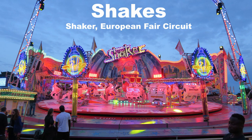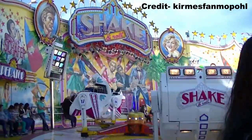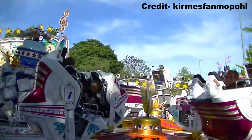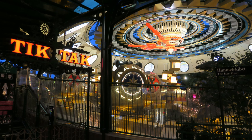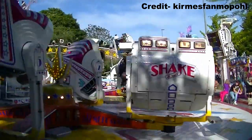My favorite shake is the one on the European Fair Circuit. Much like the breakdance I mentioned earlier, this one just ran an insane cycle — faster and far longer than any park version I've come across. I was surprised I liked this one better than Tic Tac at Tivoli Gardens. While Tic Tac looks amazing with its lighting package and theming, it's just not run nearly as intensely.